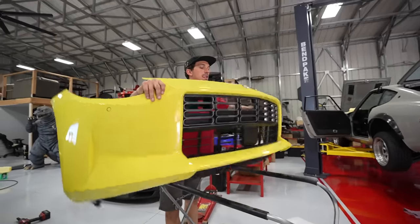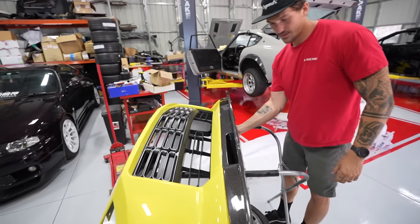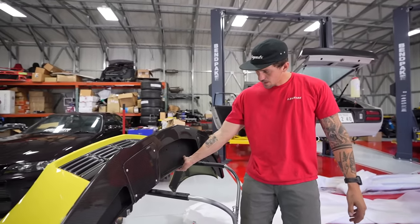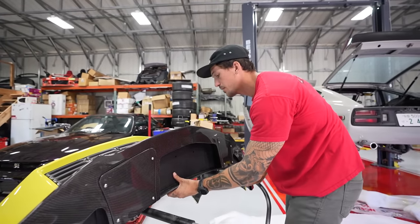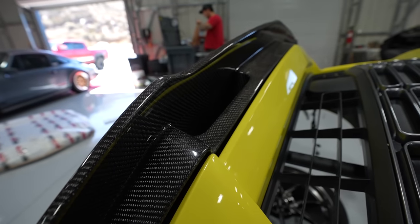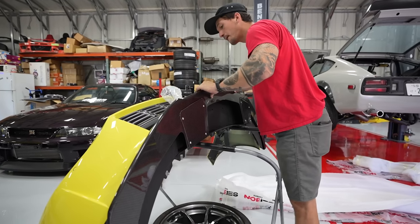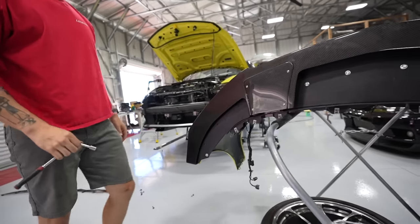Now we can test fit the new lip. This thing is juicy — how sick is this? It fits super nice — look how flush that is. Now we've got a bunch of hardware, and I believe this actually just mounts to the OEM holes that you use anyway, which is pretty freaking sick. Let's go ahead and mount this up.